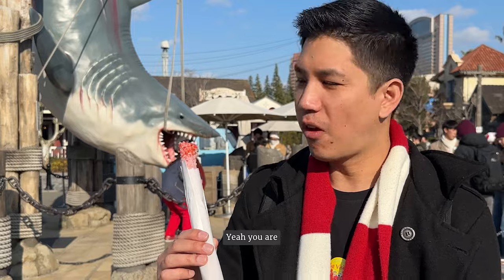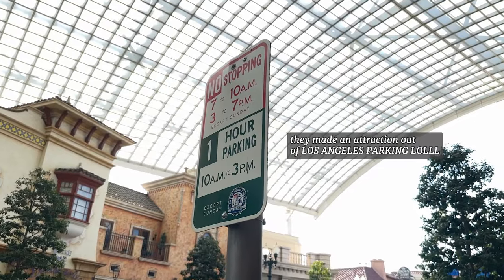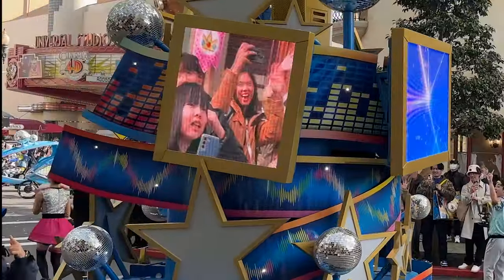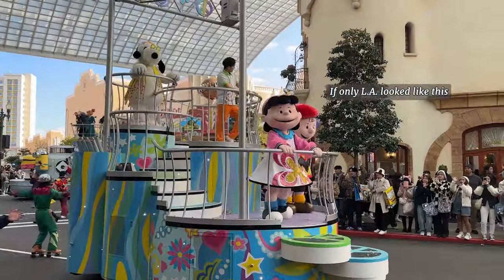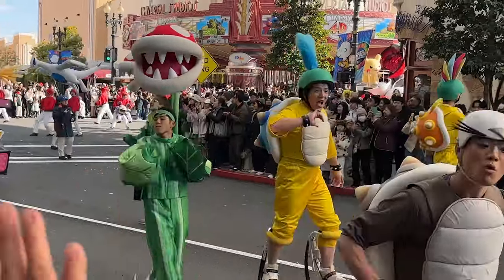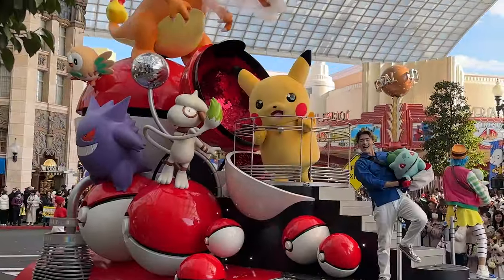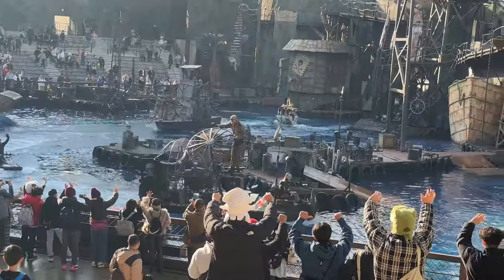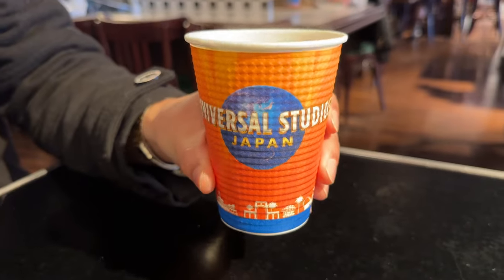I wish I filmed more of the Jaws area — they designed it to look like L.A. and we couldn't stop laughing. They posted complicated parking signs and even had a crosswalk where you can press the button and the flashing hand shows up. People were so fascinated by it, everyone kept looking. Another thing I loved about Universal Studios Osaka is that the team members are so nice — always waving at you or complimenting your clothes, or in my case, my raptor popcorn bucket.